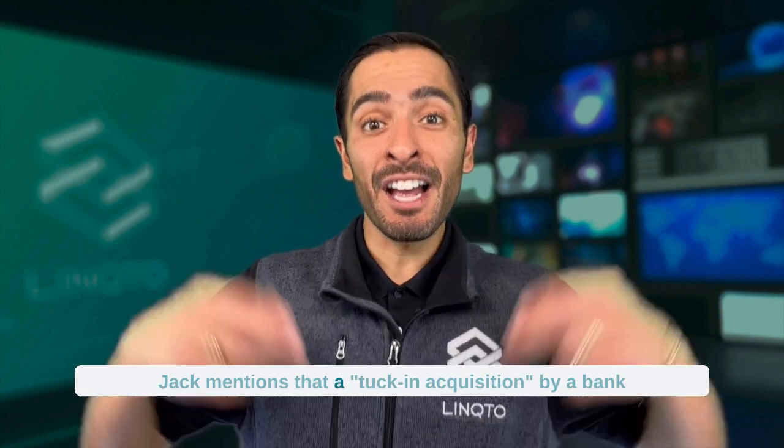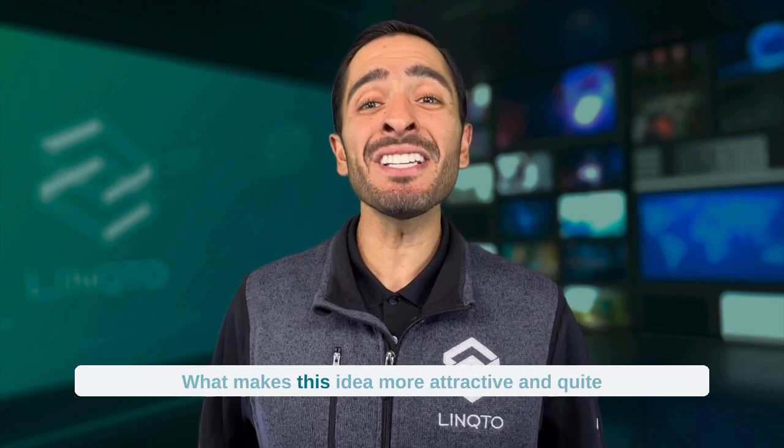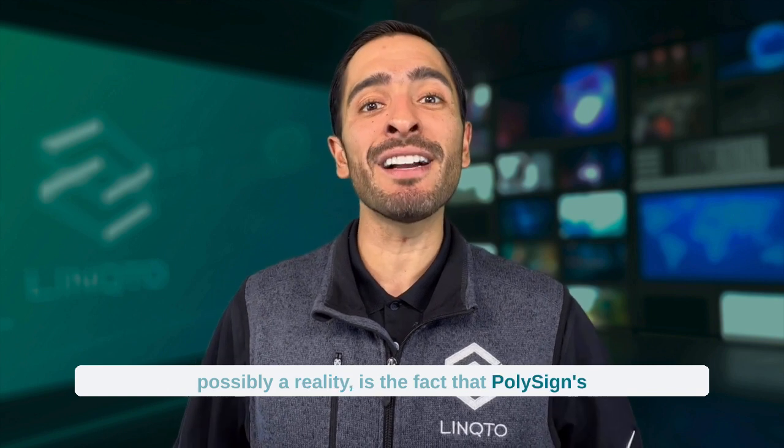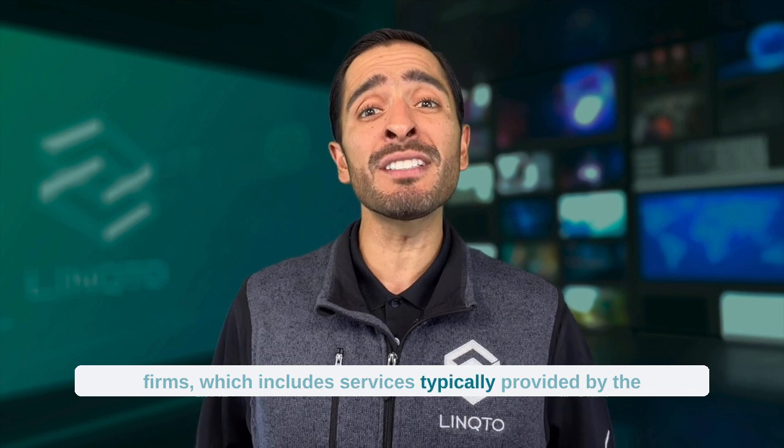Jack mentions that a tuck-in acquisition by a bank could quite possibly be on the roadmap for PolySign. What makes this idea more attractive and quite possibly a reality is the fact that PolySign's business model mirrors that of traditional asset servicing firms, which includes services typically provided by the largest financial institutions in the world, like BlackRock, Vanguard, Fidelity, State Street, BNY Mellon, Goldman Sachs, JP Morgan, and many more.